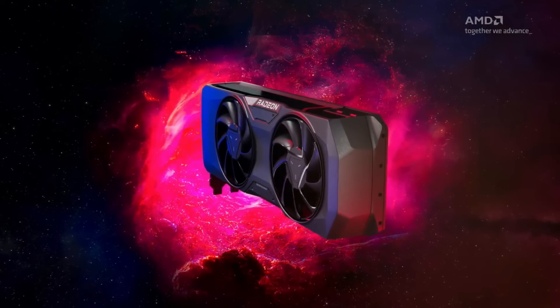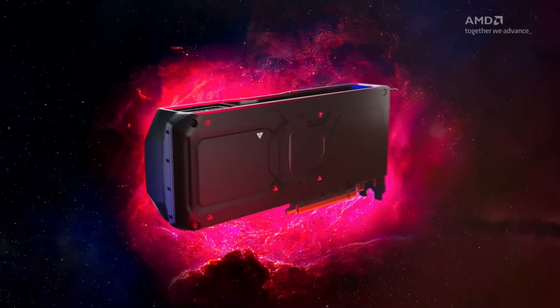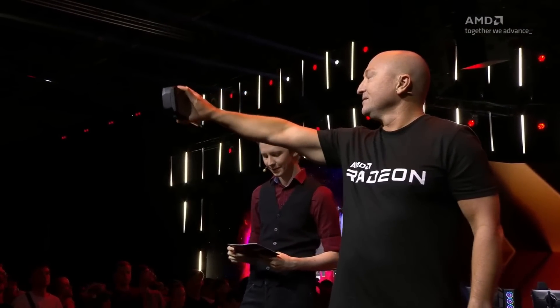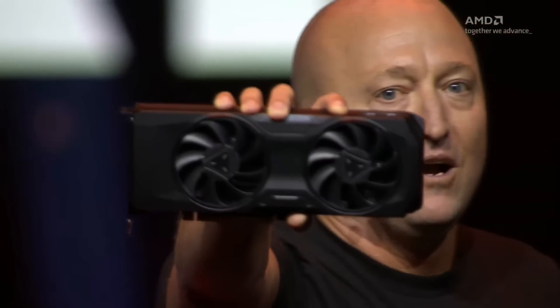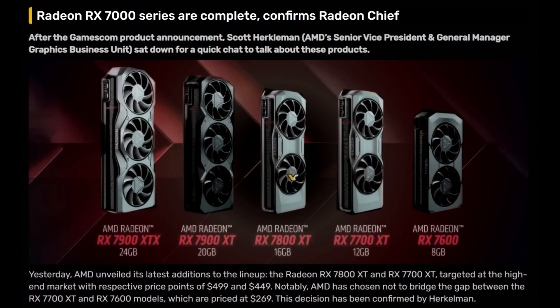So at Gamescom, AMD finally unveiled their RX 7800 XT and RX 7700 XT graphics cards that are targeted towards the mid-range GPU segments. With the addition of the RX 7800 XT and 7700 XT, AMD has confirmed that the portfolio of RDNA 3 GPUs is now complete. There could be some other variations that might release in the future, like a 7750 XT or 7850 XT, but as for ASICs, they're done. Don't expect a larger NAVI 31 GPU to appear in the future.